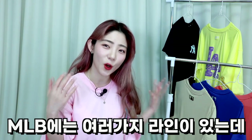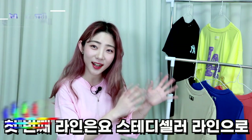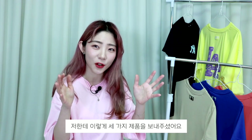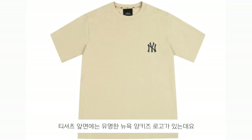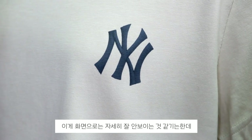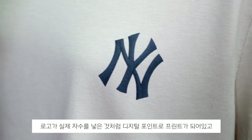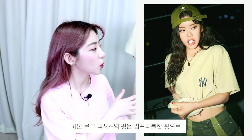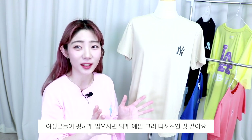MLB에는 여러 가지 라인이 있는데 그 중에서 두 가지 라인의 티셔츠를 저한테 보내주셨어요. 첫 번째 라인은 스테디셀러 라인으로 매년 꾸준하게 사랑을 받고 있는 기본 로고 티셔츠인데요. 첫 번째 티셔츠 앞면에는 뉴욕양키즈 로고가 있는데, 로고가 약간 실제 자수를 놓은 것처럼 디지털 프린트로 포인트가 되어 있고, 뒷목 쪽에는 MLB의 SBL 라벨이 붙어 있어요. 기본 로고 티셔츠의 핏은 약간 컴포터블한 핏으로 여성분들이 핏하게 입으시면 되게 예쁜 티셔츠인 것 같아요.